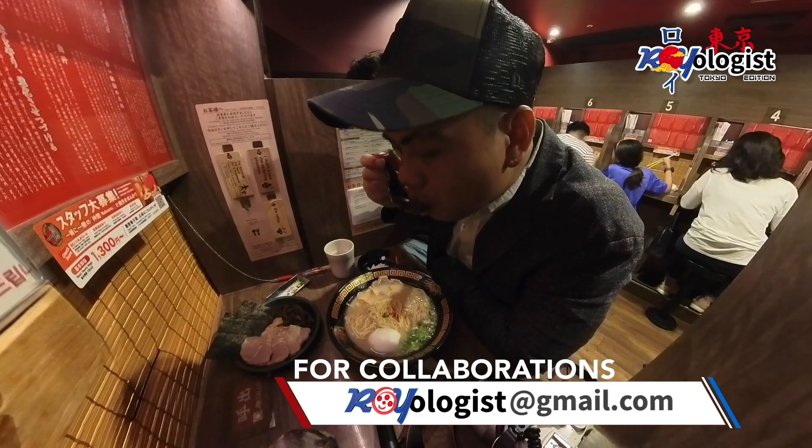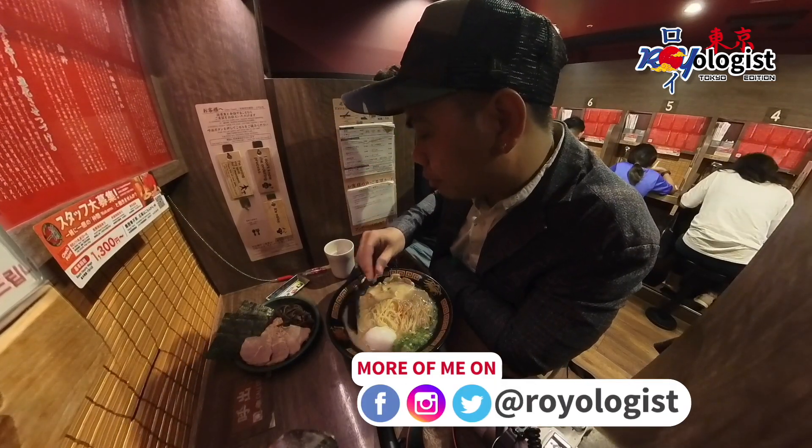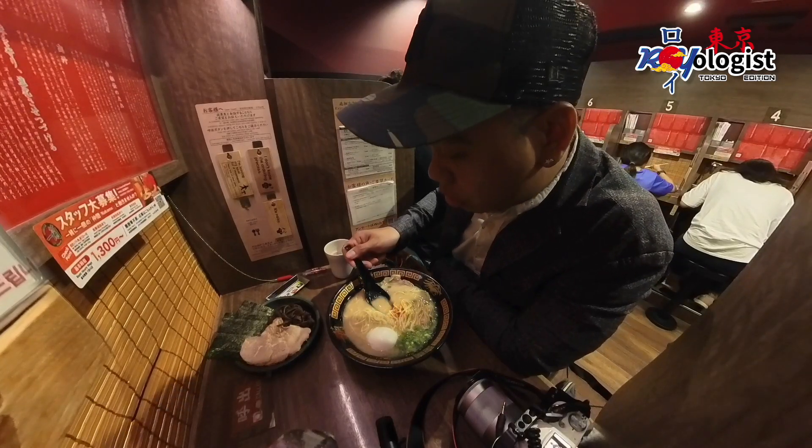The soup, on the other hand, was absolutely fantastic. It was exactly what I had been craving — rich and full of flavors.